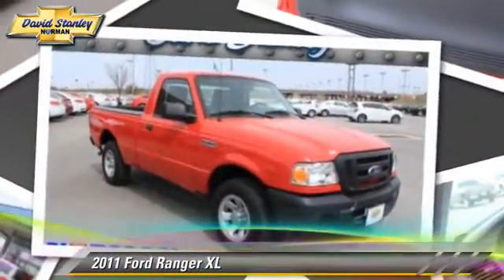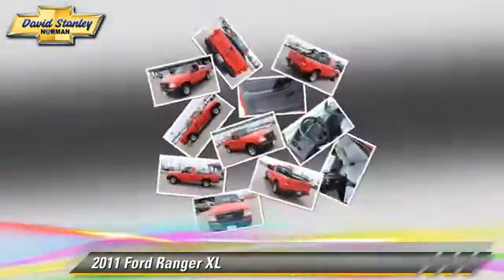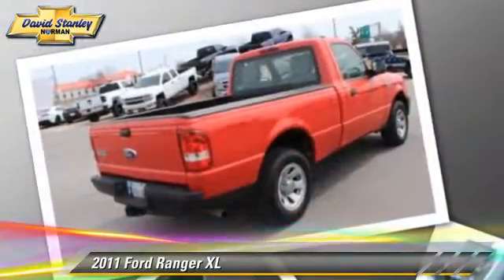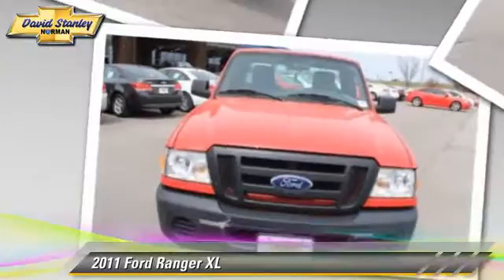The 2011 Ford Ranger XL, powered by a 2.3-liter four-cylinder engine. This vehicle, with fewer than 65,000 miles on the odometer, is well equipped. This Ford features side airbags and traction control.